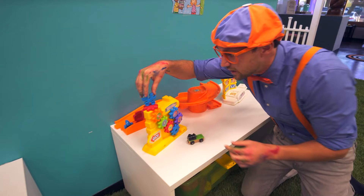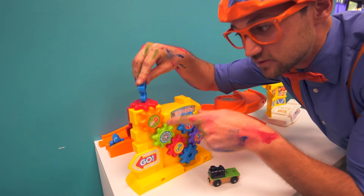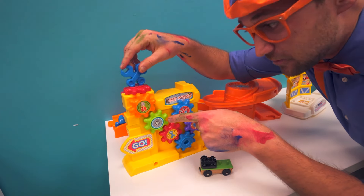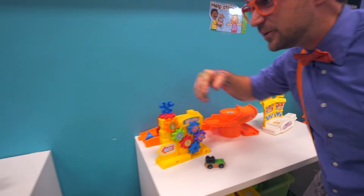Pretty cool toys! Look — it has some gears! When you turn this one, it turns that one. And when that one turns, it turns that one. And when that one turns, it turns that one! So cool!